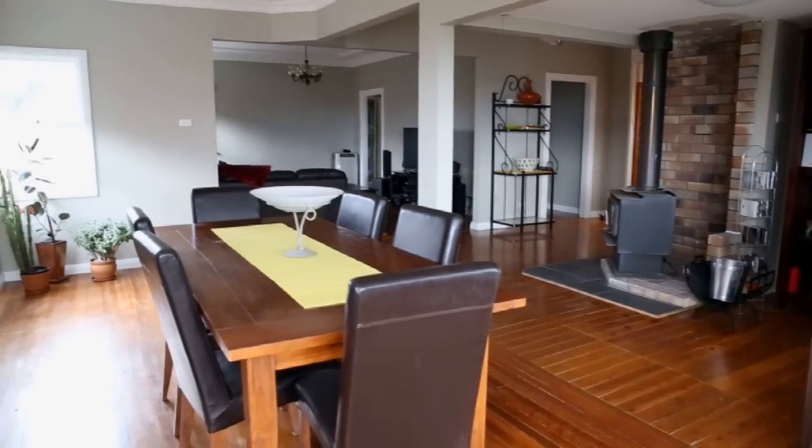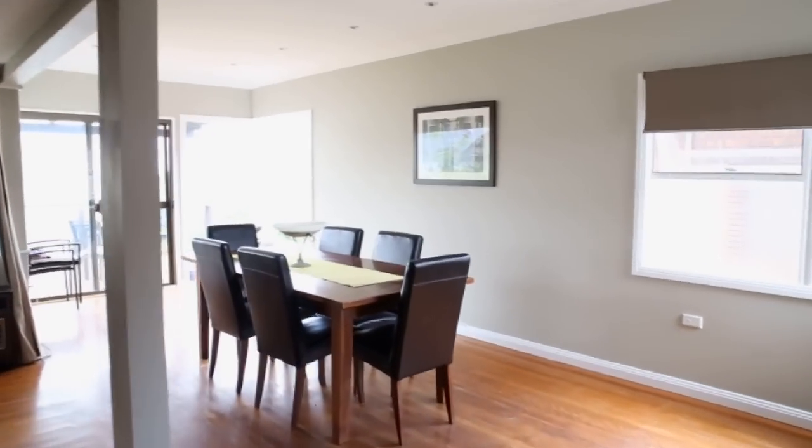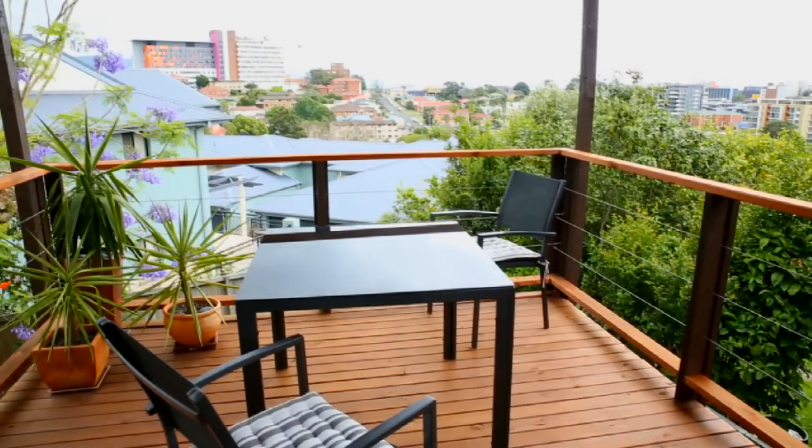Inside, the home has been opened up to let natural light flood in, with original timber floors and decorative cornices matching beautifully with the fresh paint and updated kitchen. The balcony offers outstanding views across lush vegetation to the city skyline and ocean beyond.